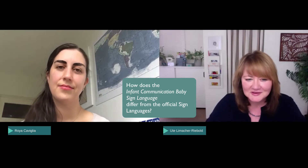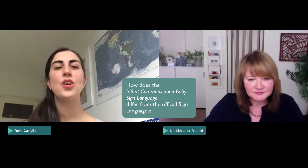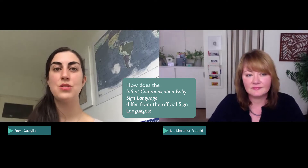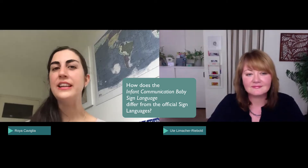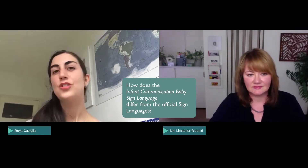My general question is one I also asked myself when I first heard about this: usually you associate sign language with deaf people or families with a deaf member. Can you describe how your infant communication baby sign language differs from official sign languages? Yes — official sign languages like British Sign Language and American Sign Language are complete language systems with native speakers. Baby sign language is actually a bit of a misnomer; it's not a language, it's a parenting tool.